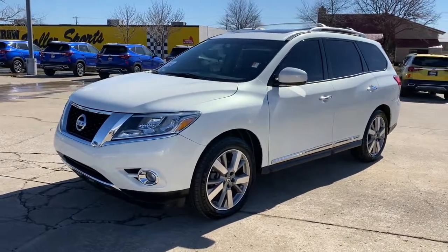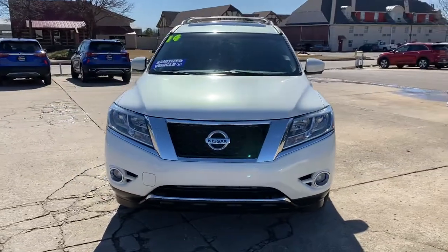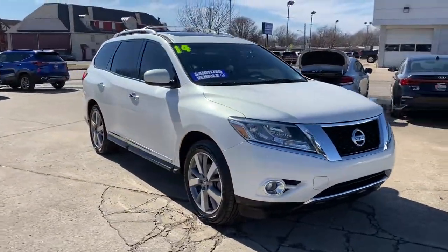You're going to love the 2014 Nissan Pathfinder. This vehicle is an outstanding buy with fewer than 5,000 miles on the odometer.